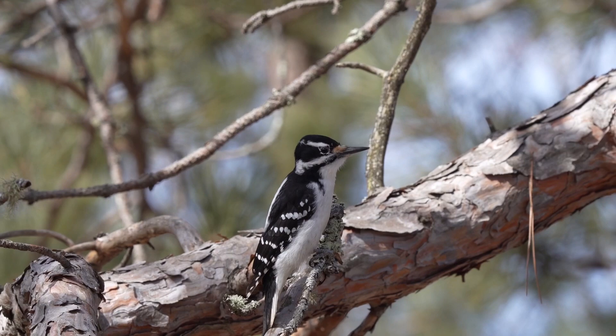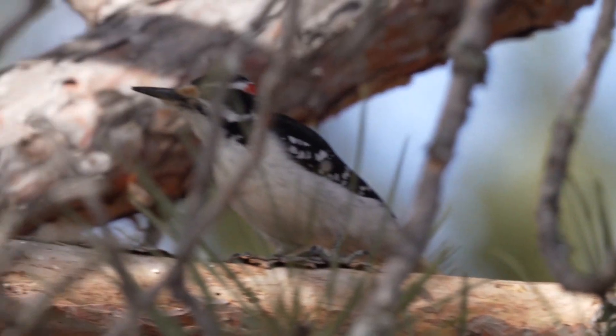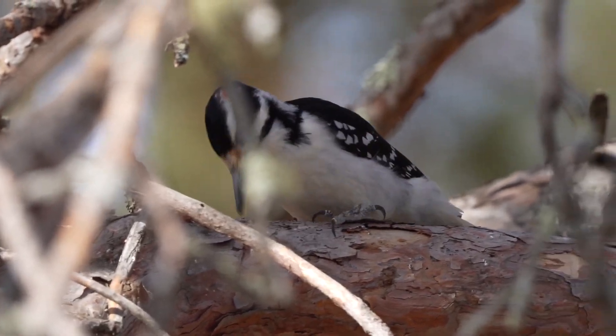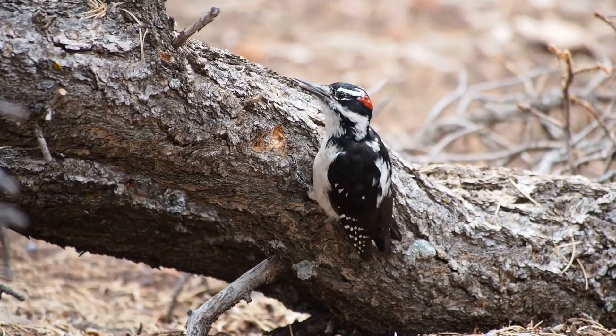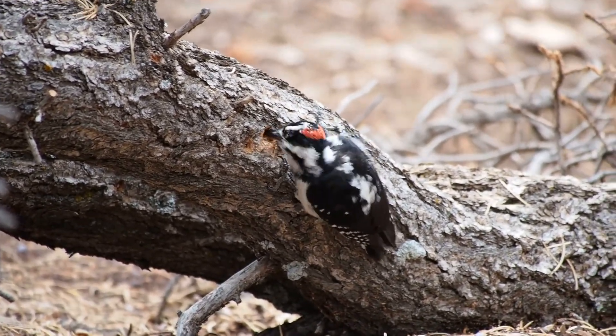Hairy woodpeckers make their nests by carving out cavities in dead wood. Once the hairies are done using them, these cavities become important nesting spots for other birds, such as wrens, bluebirds, nuthatches, and chickadees. These woodpeckers may visit backyard feeders, but in my experience they tend to be a bit more shy and hesitant than their downy cousins.